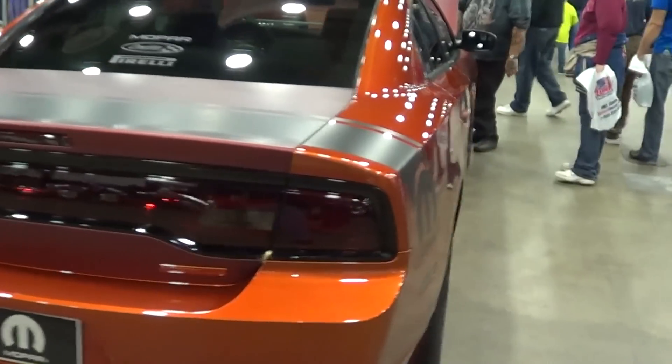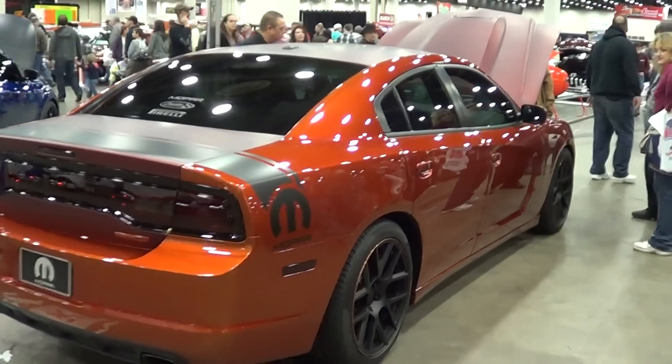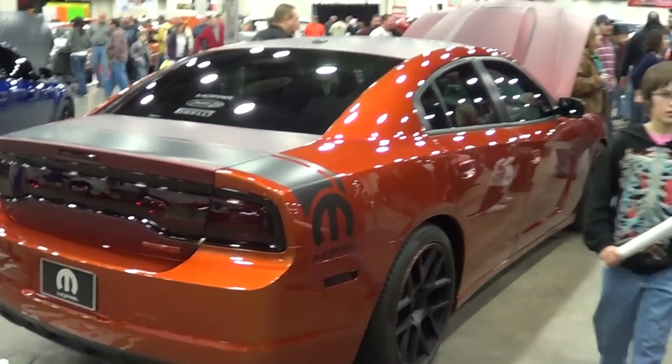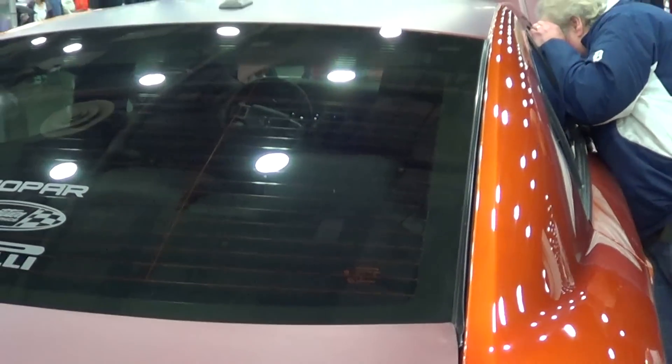It must be a 2013. That looks like a new taillight package in there. I don't know — somebody will know, somebody will correct me. It's got the stripe across the back, but it's got this satin finish in the middle too. This is a very cool car.